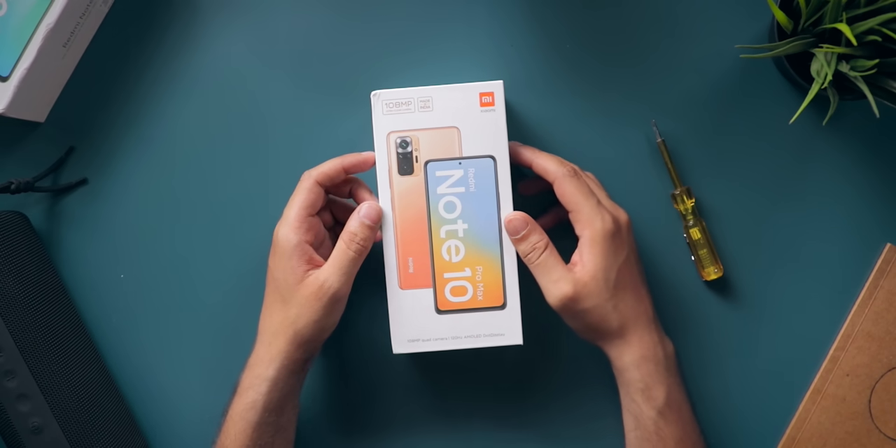Hey guys, Harsh here and welcome back to TechnoLube. As you can see, we are back to the super chill setup and today we have got a very interesting phone over here — the Redmi Note 10 Pro Max. Xiaomi surprised us all with the pricing yet again. This phone has some awesome features which have never ever been seen at this price range before, and I am very excited to try it out and unbox it.